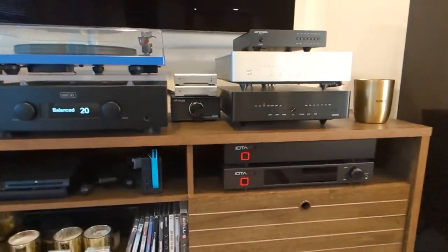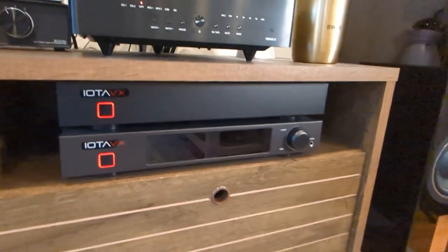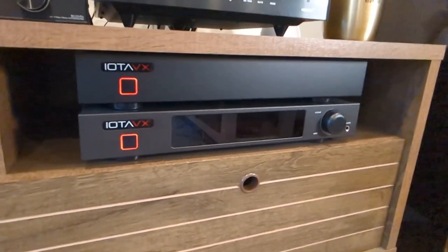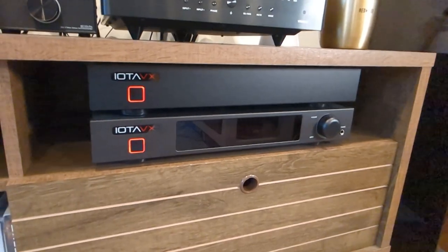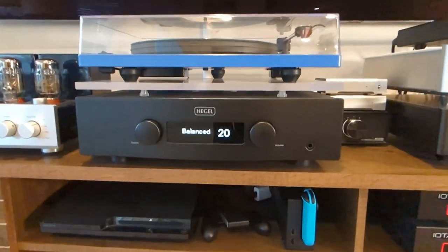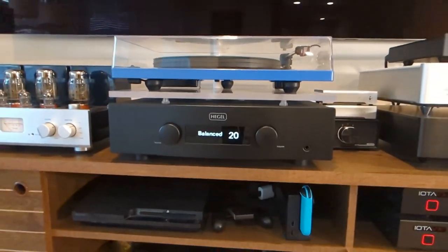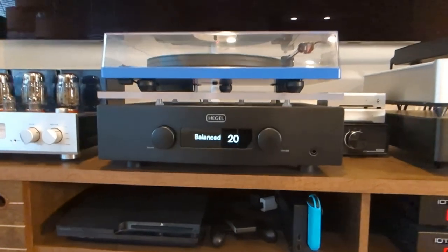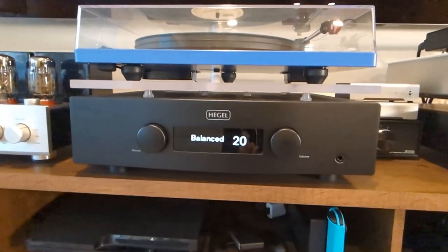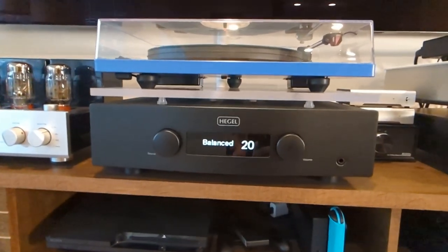I think the British Audiophile channel went into detail on the internals, but things like the caps are definitely less expensive than what you can find in the H190. But the bottom line is I can turn up the Hegel and it doesn't really break a sweat. Everything is absolutely well-defined, super clean, controlled, powerful and dynamic. And these are all good traits that come with an excellent amp.